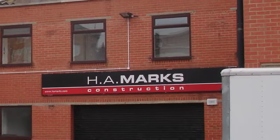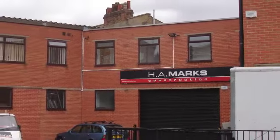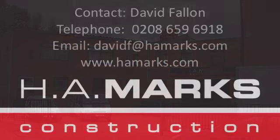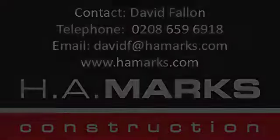H.A. Marks now have a 30,000 square foot production facility to manufacture off-site in Sussex, and this has helped establish H.A. Marks as the preferred contractor for projects that use modern methods of construction in the education sector, housing, healthcare, hotels, rail, and airport construction.